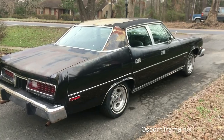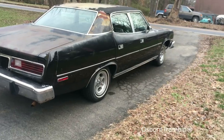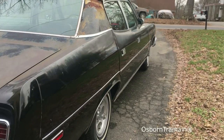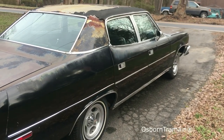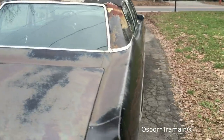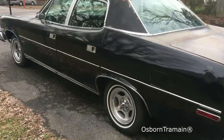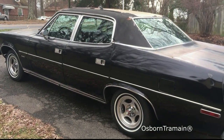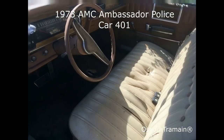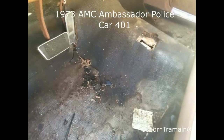This good looking car is triple black. It's coming out super good — pretty nice overall.